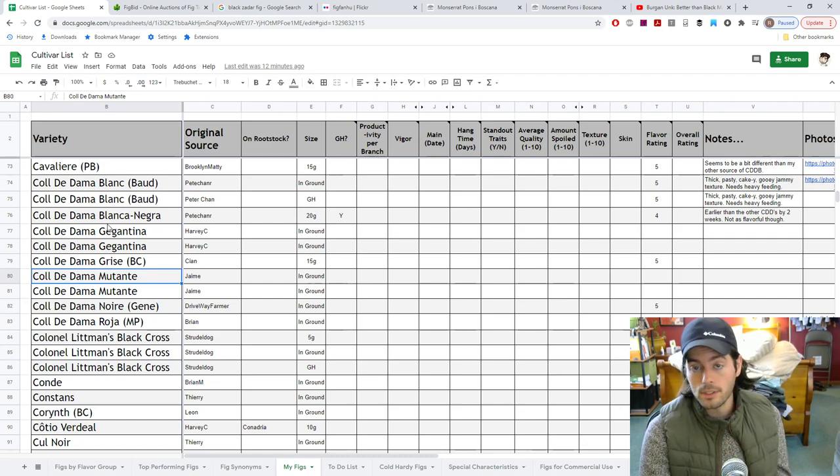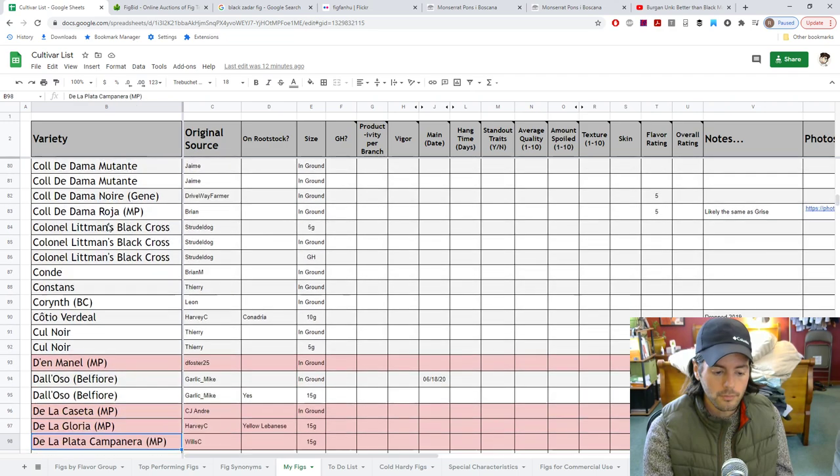I'm making many copies of Col de Dom Mutante, trying to get many trees of it. I don't see why I won't love it — if Raphael, who I probably trust more than anybody in terms of knowing a good tasting fig, says it's good, it's good. I probably would trust Big Bill almost right there with Raphael for anyone interested in that pointer.